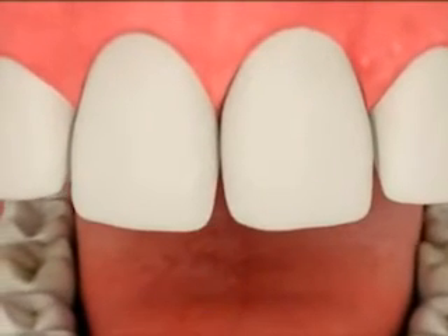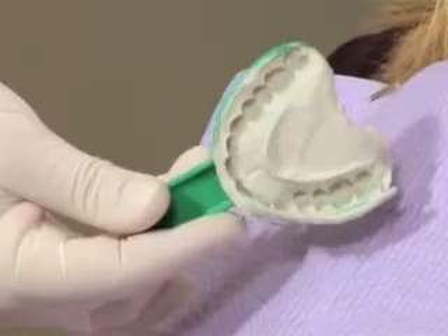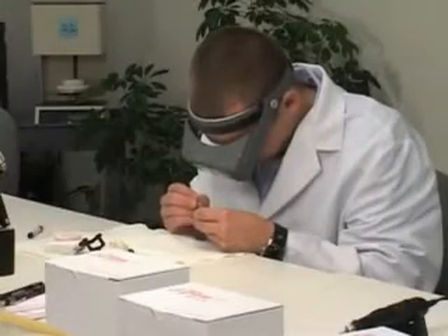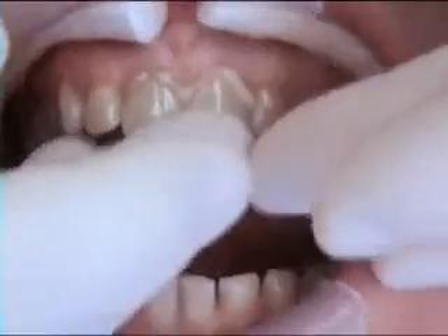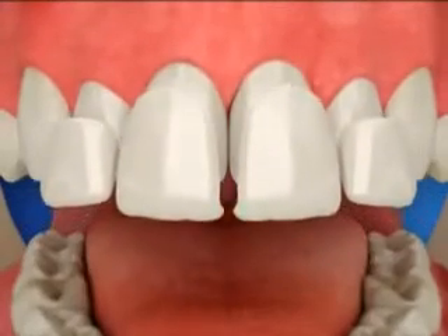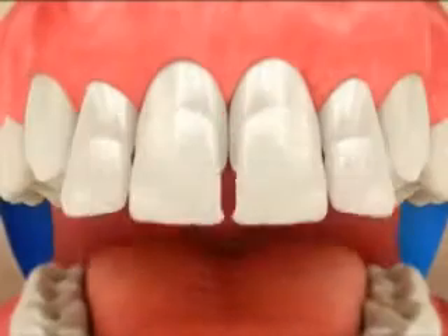First, we'll make sure the area is completely numb. We may use a rubber dam to keep the tooth dry. Then we remove the temporary. We'll condition the tooth with a special bonding agent, position your new restoration, and seal it in place. The material will beautifully match the color of your natural teeth. Your new restoration should give you a strong, natural-looking smile for years to come.